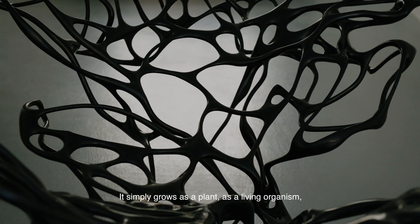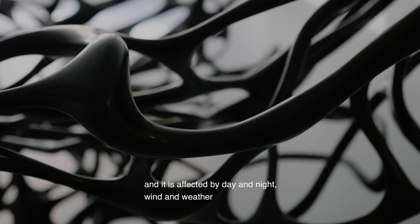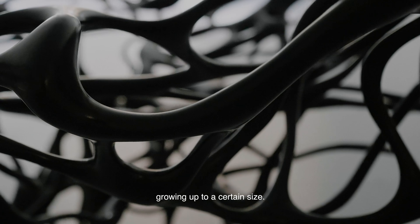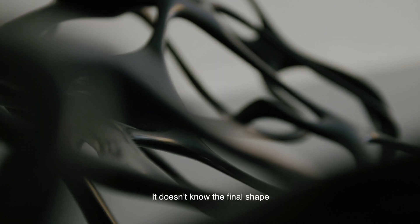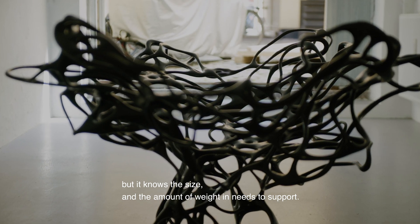It simply grows as a plant, as a living organism, and it's affected by day or night and wind and weather. Growing up to a certain size, it doesn't know the final shape, but it knows the size and the amount of weight it needs to support.